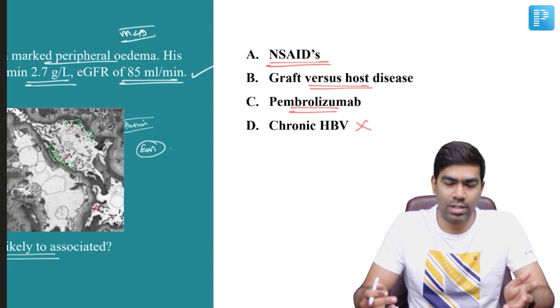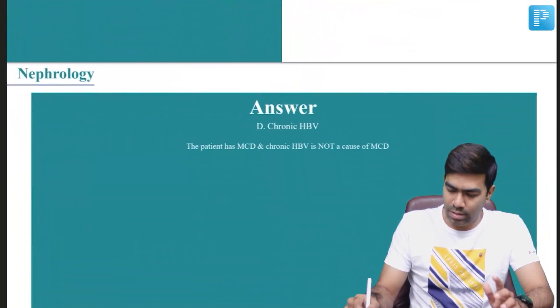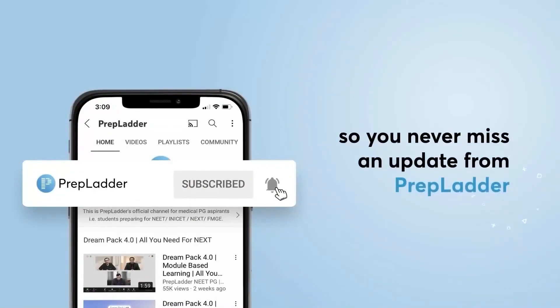Chronic HCV also does not produce minimal change disease in general. Therefore, the correct answer for this question is option D — chronic hepatitis B virus.